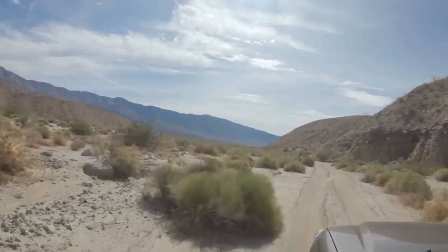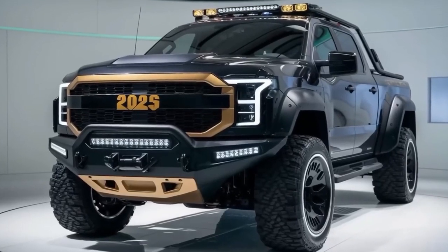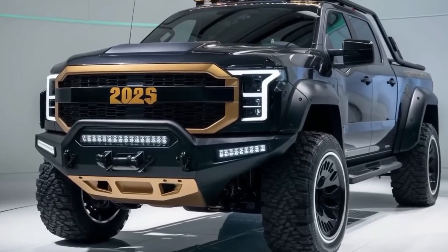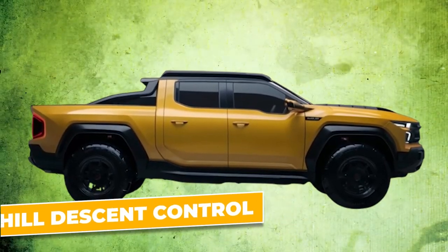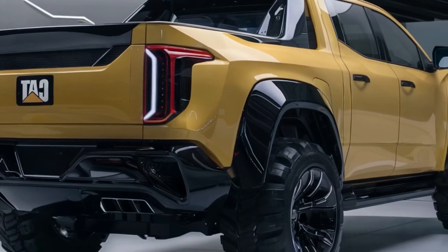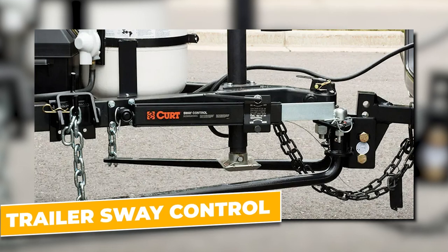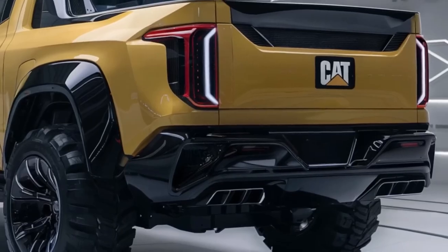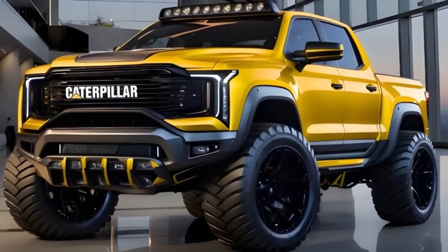Off-roading more your style? This truck takes it all in stride with its mighty four-wheel drive. Ever tried to park on a steep slope? With its hill-start assistance and hill descent control, say goodbye to gravity worries. Safety and convenience are threaded into the very fabric of this vehicle. There's also a trailer sway control feature that ensures your cargo stays stable by applying brakes to individual wheels.